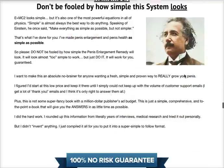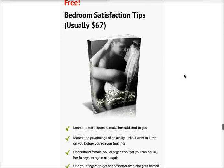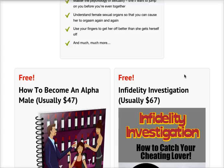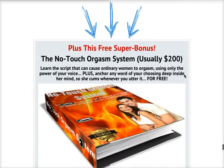Everything is just for $47. Not only that, you'll also be getting several free bonuses: bedroom satisfaction tips, how to become an alpha male, infidelity investigation, and lastly, the no-touch orgasm system.